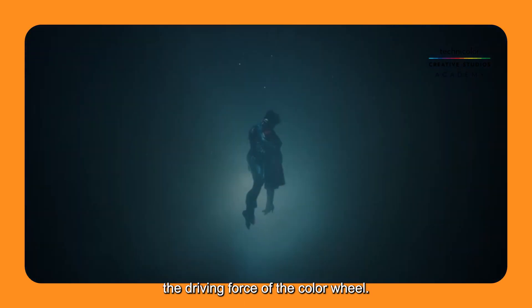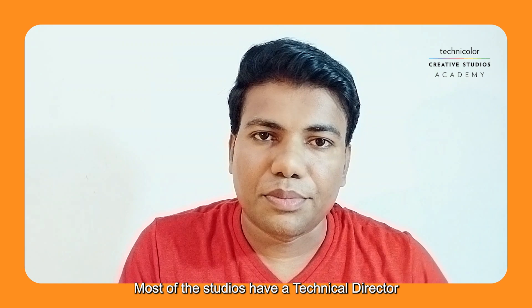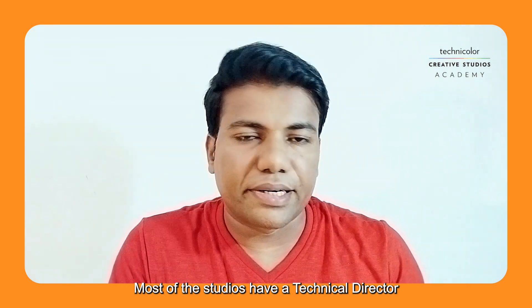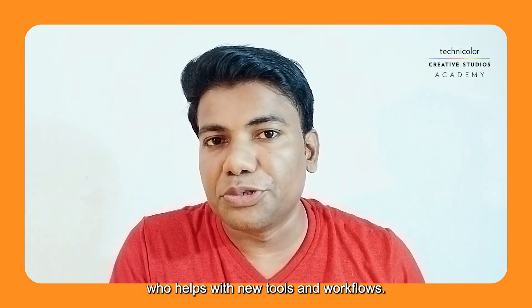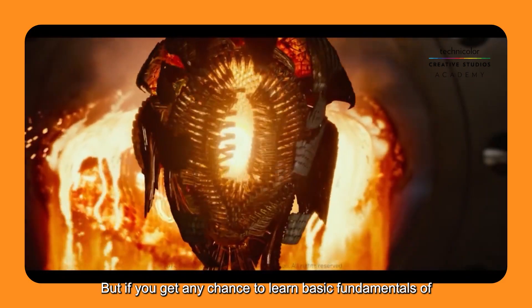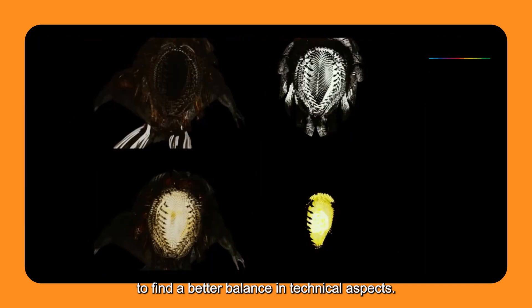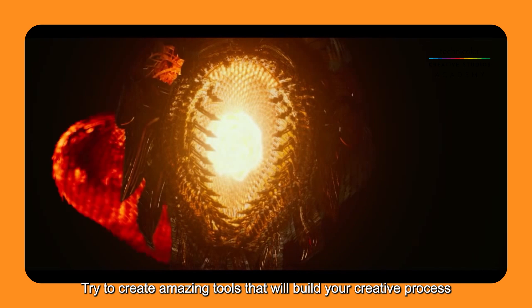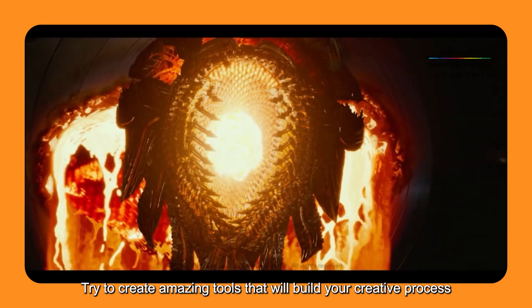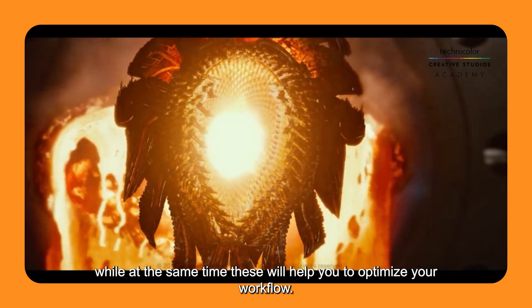Technically, hue, chroma, and value are the driving forces of a color wheel. Most studios have a technical director who helps with new tools and workflows, but if you get any chance to learn the basic fundamentals of scripting, it will be a valuable experience to find a better balance in technical aspects. Try to create amazing tools that will build your creative process while also helping you optimize your workflow.